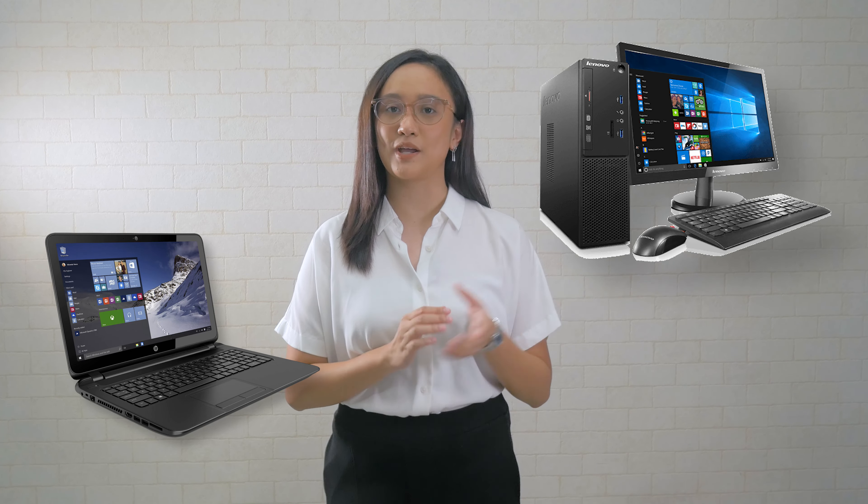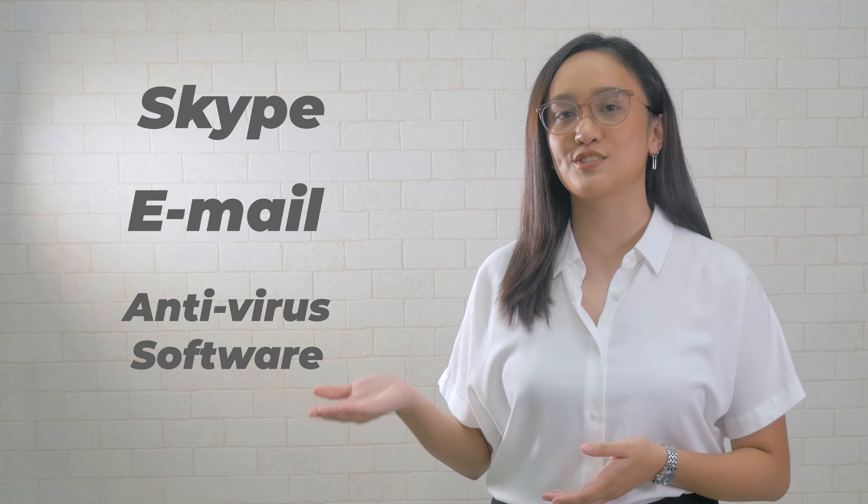First, it's important to know the equipment you'll need. To start, need mo ng laptop or desktop computer na may webcam, stable internet connection, and a good pair of noise-canceling headphones. Bukod doon, need mo rin ng active Skype, an email account, at updated antivirus software.